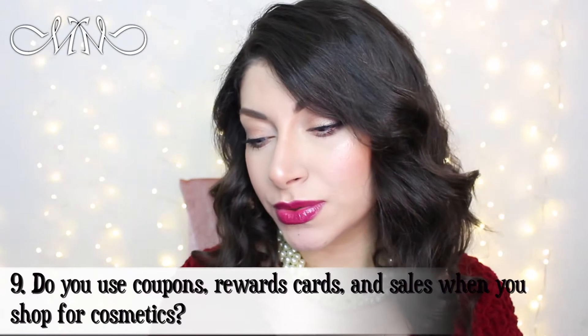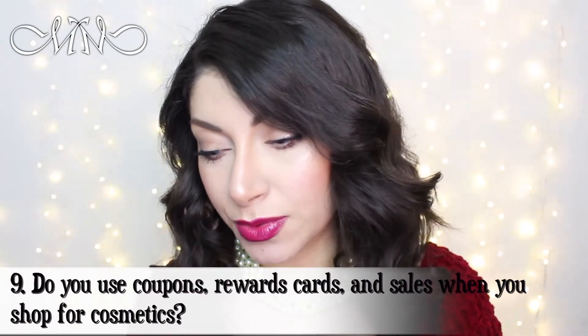Hi everyone, welcome back to my channel Mimi's Makeup. In this video we're gonna go to the next question, which is: do you use coupons, reward cards, and sales when you shop for cosmetics? Of course — I think everyone should do that, especially for makeup and cosmetics, but basically for anything. If you have the ability to use any coupons, rewards cards, or sales, and save money, of course you have to use it.